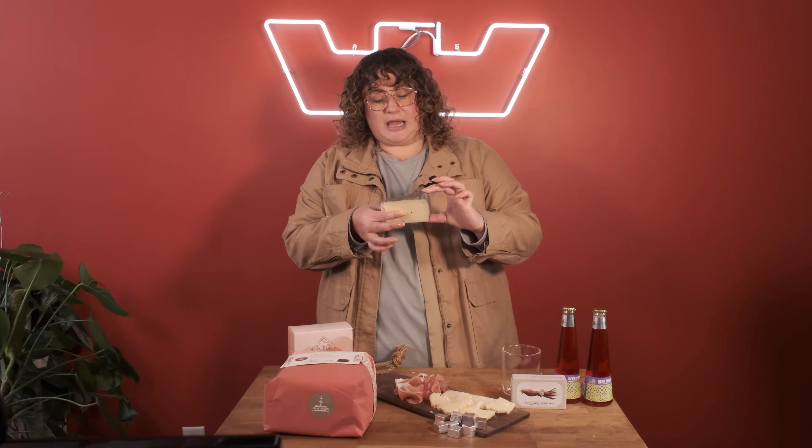Next cheese: Soto genere al tartufo from the Veneto. This is a cow's milk cheese that gets packed with vegetable ash. This is comprised of a bunch of allium — so think garlic, leeks, onions, scallions, scapes, anything like that — burnt to a crisp, further burnt into ash, and then slapped on the side of this cheese.